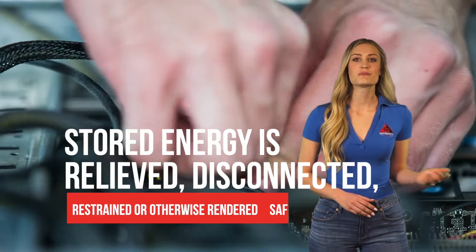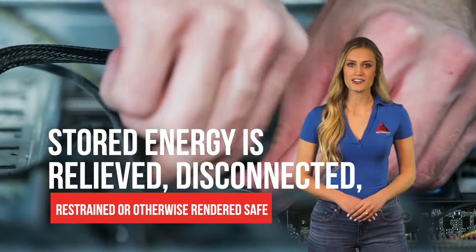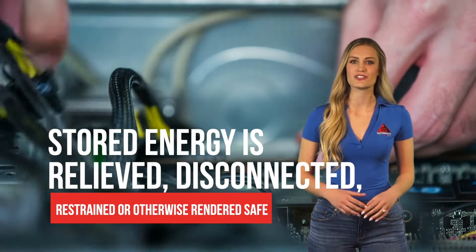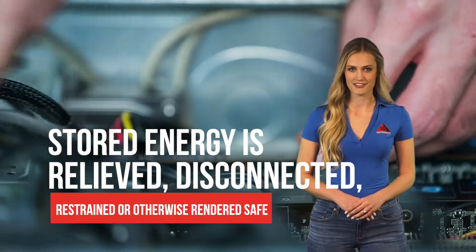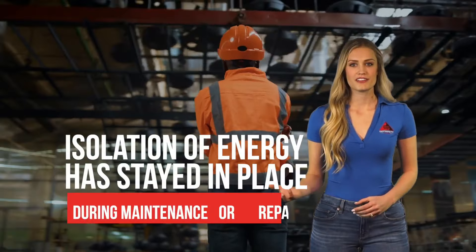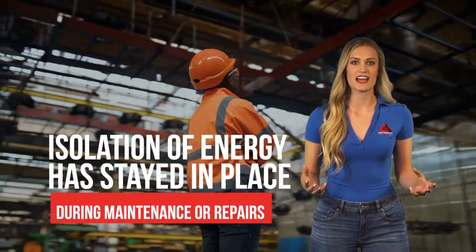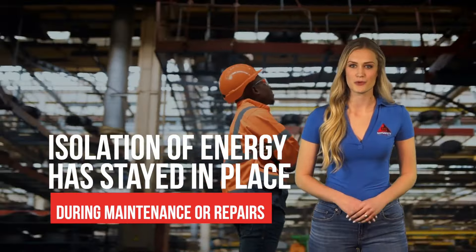To keep workers safe, it's important to make sure that all stored energy within the machine or equipment is relieved, disconnected, restrained, or otherwise rendered safe. Employees should remain vigilant and carry out regular checks to make sure that the isolation of energy has stayed in place during maintenance or repairs.